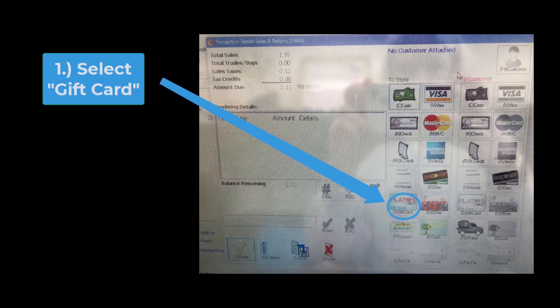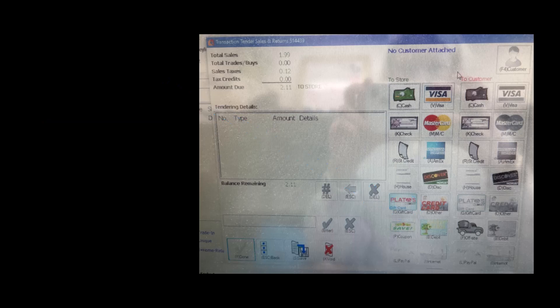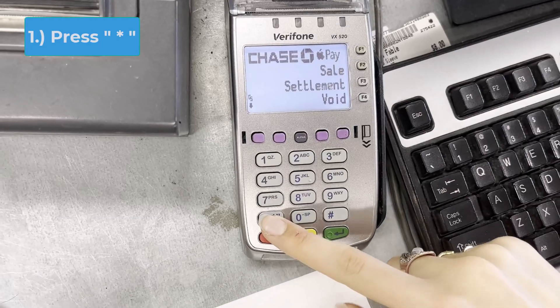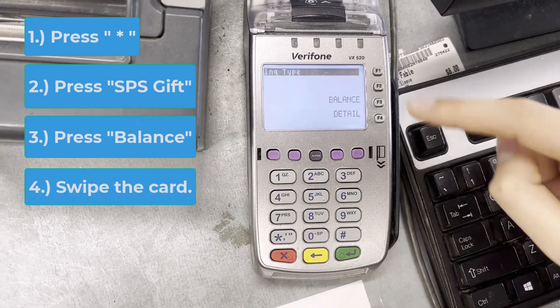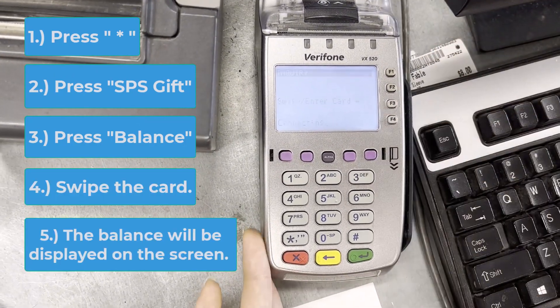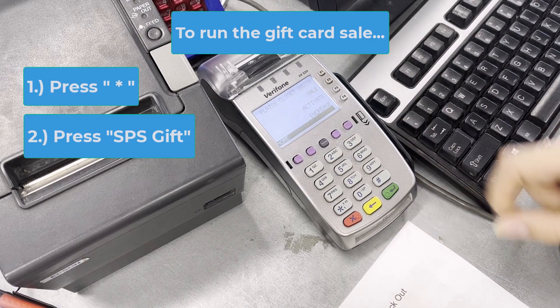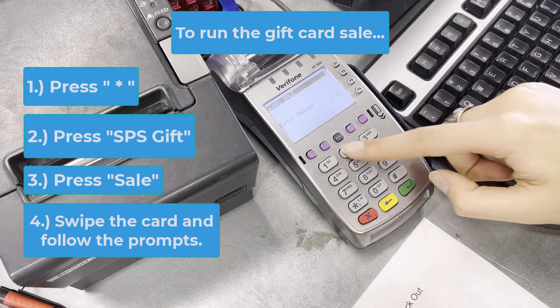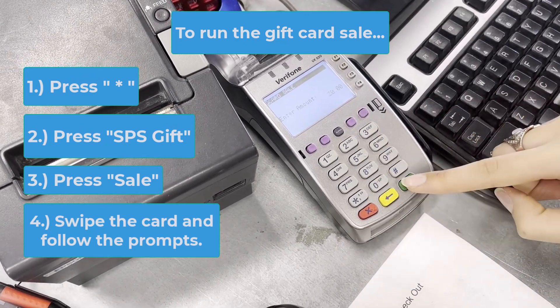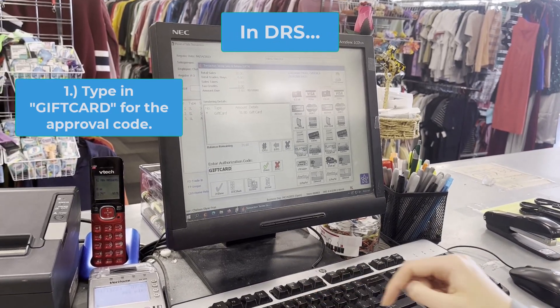Gift Card. In DRS, click gift card and type in the amount the customer would like to use off of their gift card. If the customer doesn't know the amount on the card, go to the gift card terminal: press the star key, press SPS Gift, press balance, swipe the card, and the balance will be displayed on the screen. Then at the gift card terminal, press the star key, press SPS Gift, press sale, and follow the instruction prompts on the terminal. Then go back to DRS, type in "gift card" for the approval code, hit Enter, and the drawer will pop.